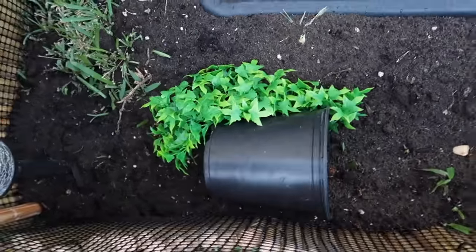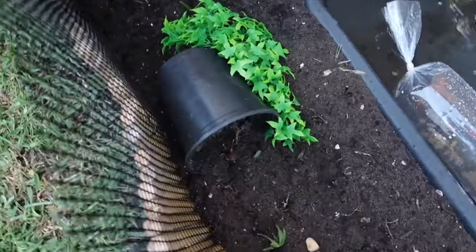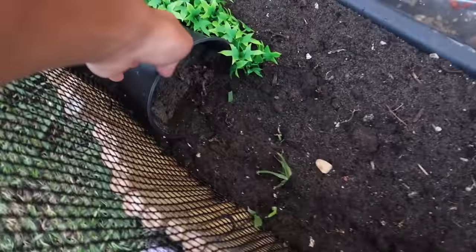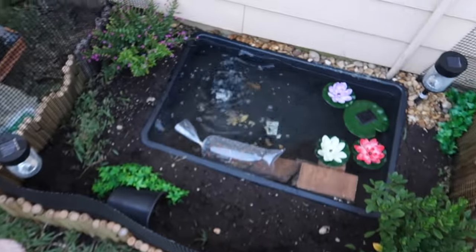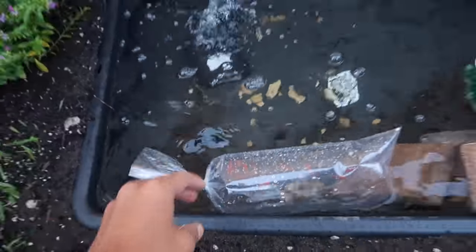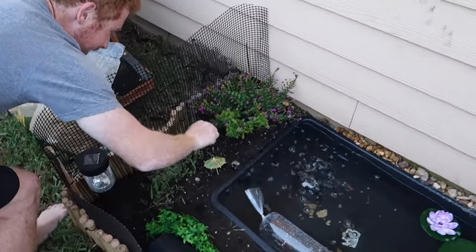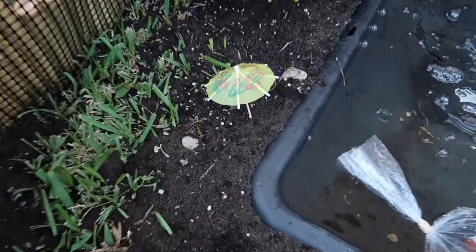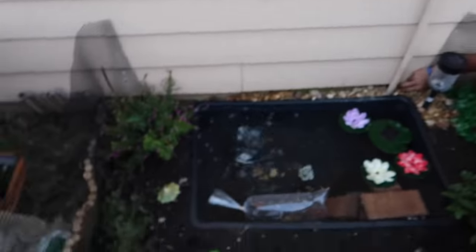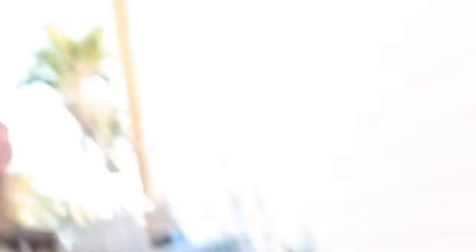That looks good, dude. Looks way better than it did before. You can even get another one and just put it on top, but I think it looks kind of cool to have that there. They're going to live the high life — you can't lie. That is literally the high life. But what would top it off? Little shade for the turtles — that is exactly what I'm thinking. They're going to be chilling under there, you know it.